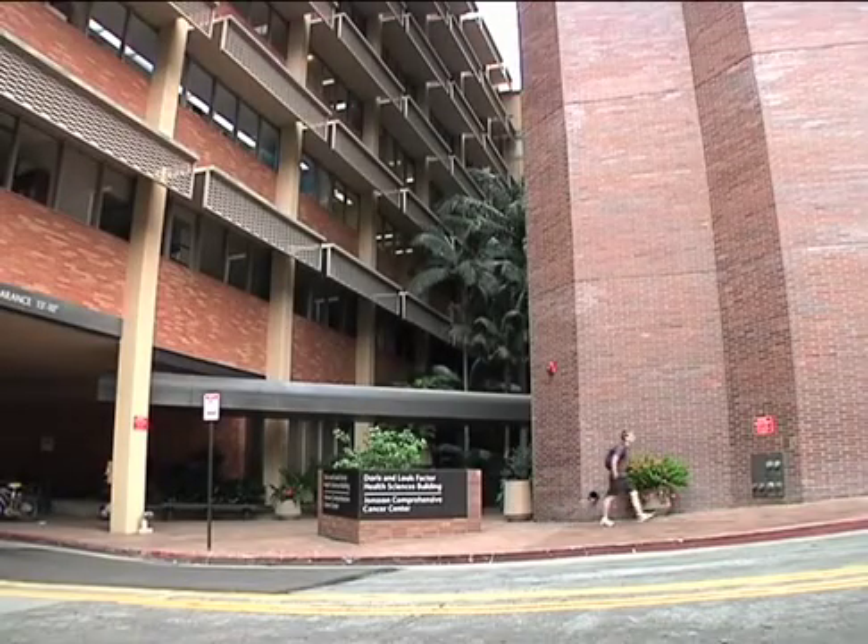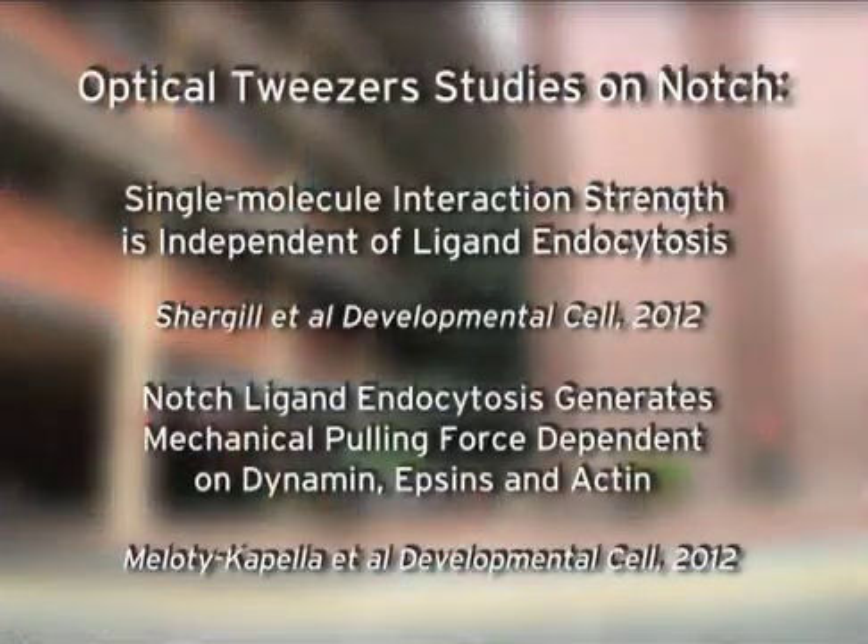Together, our studies provide strong evidence that ligand endocytosis generates a force that can pull on notch, and this identifies a new role for endocytosis in activation of a signaling system.